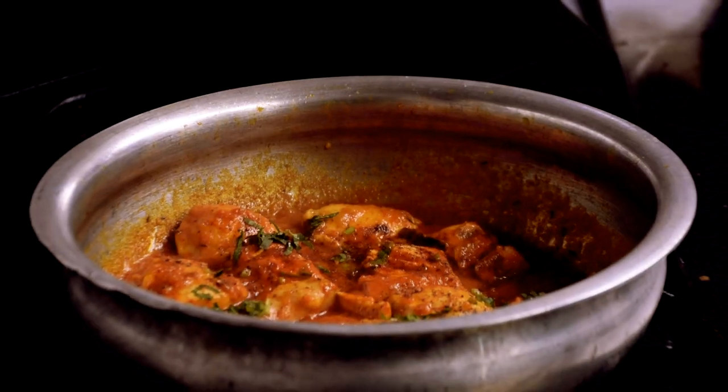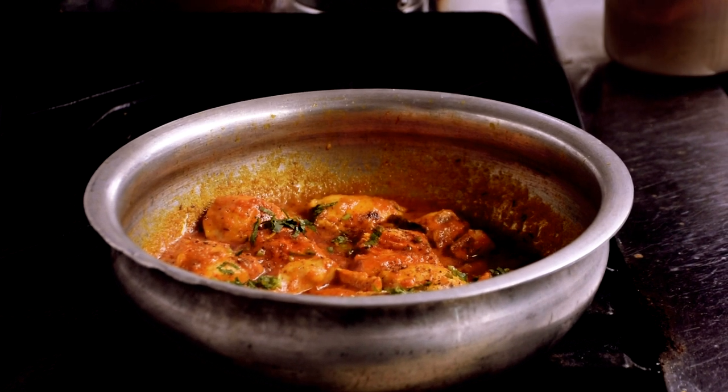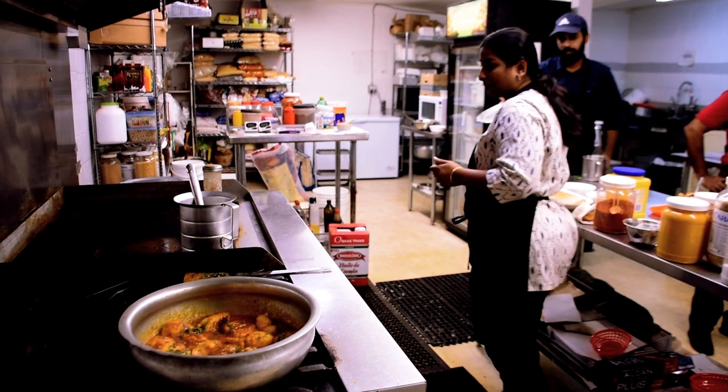Instead of the classic butter chicken from Northern India, she makes a curry she grew up eating in Hyderabad. It is a spicy curry, but not too spicy, as she adds Kashmiri chilies which mild it out.